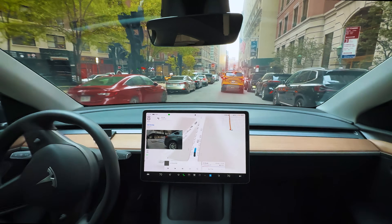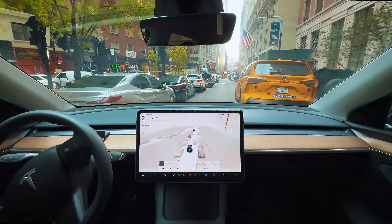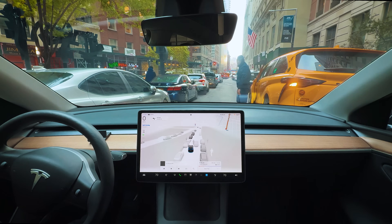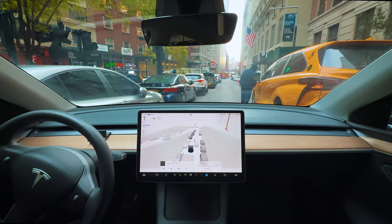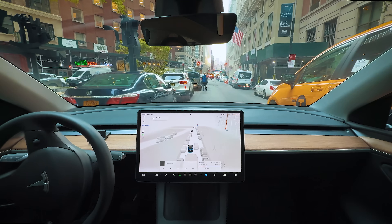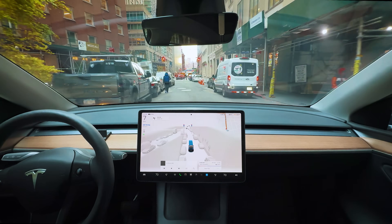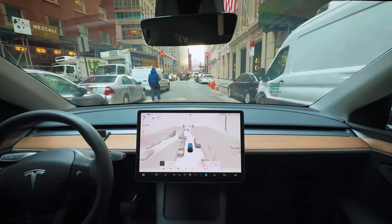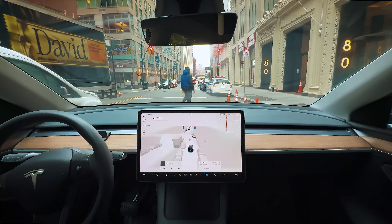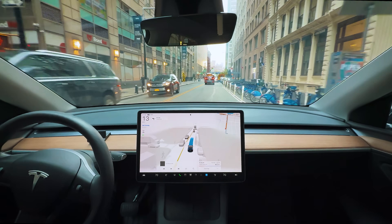That was a little nerve-wracking but we made it, wow. My heart is pounding from that situation — that was a lot happening there. This cab here is dropping somebody off. Are we gonna fit? Oh, now he's opening the door. I have to push the accelerator. I should see the margins I'm working with here — literally inches. All right, we got a green light, we should have a little more open space here.